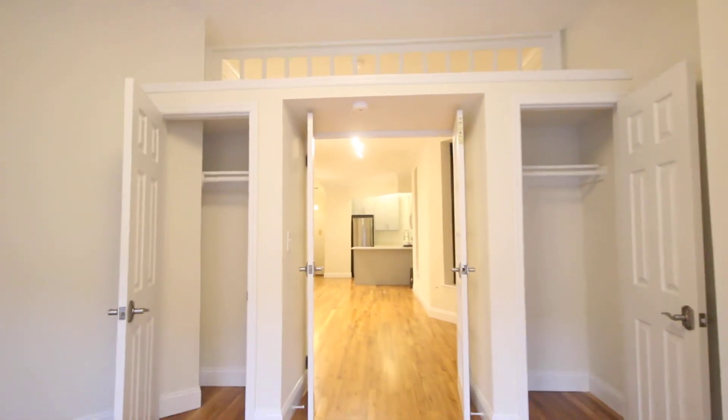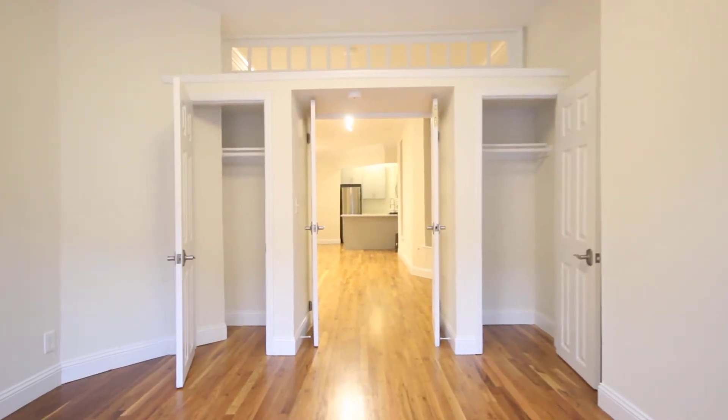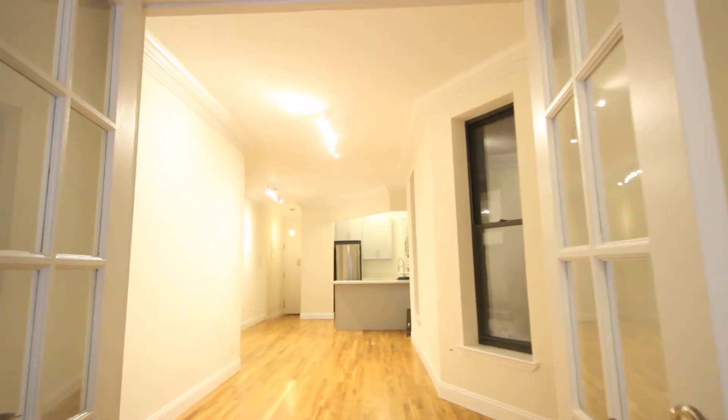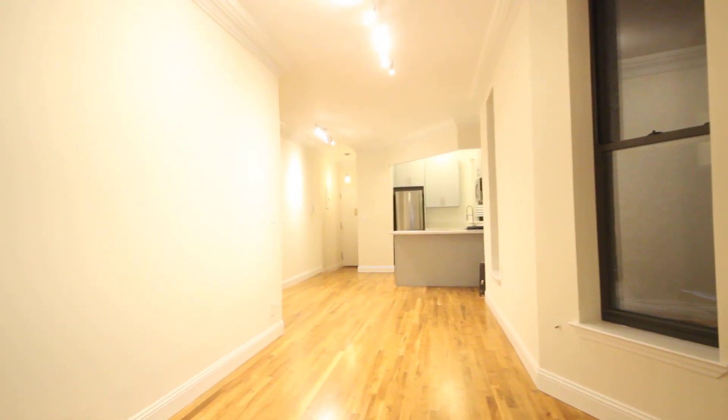There are also two large closets in this room. And that is the one bedroom at 484 Amsterdam Avenue, apartment 3A. What a wonderful view there.